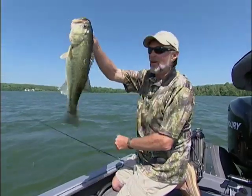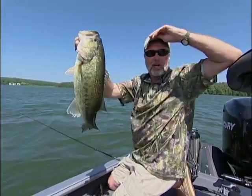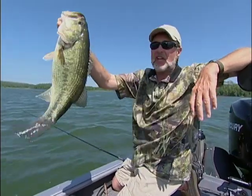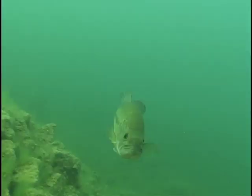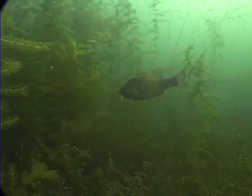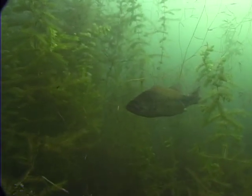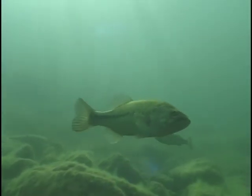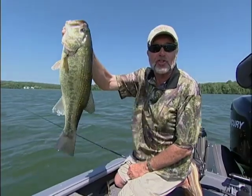It's the middle of summer. Water's about as warm as it's going to get. In a lot of lakes, that means big bass like this are on deep water structure. You fish a reservoir, I'm talking ledge fishing. You fish natural lakes, I'm talking deep weed lines and extended rock shelves like this fish just came off of.